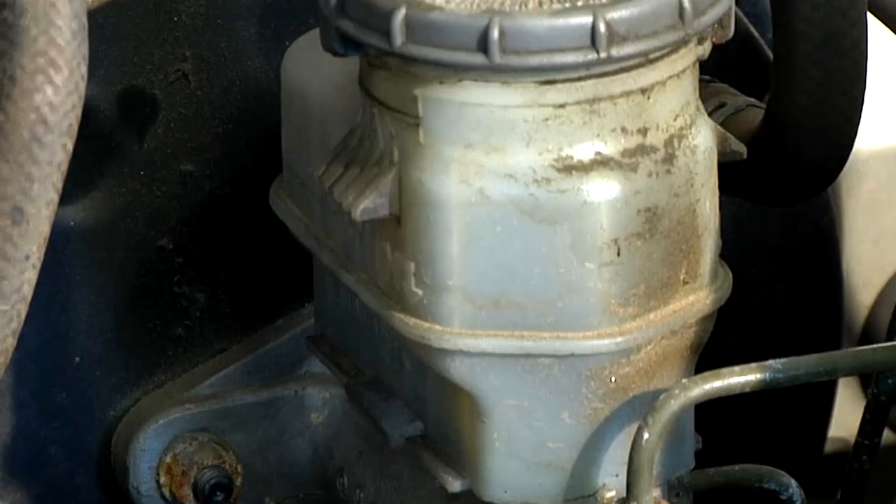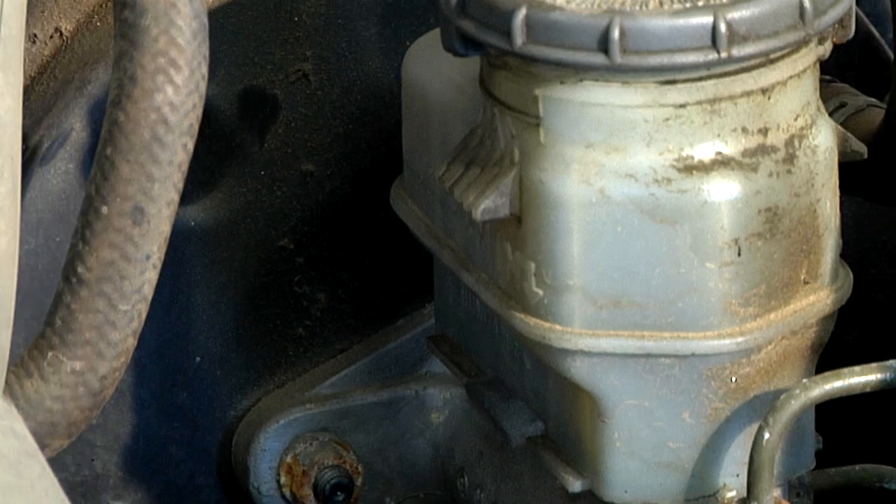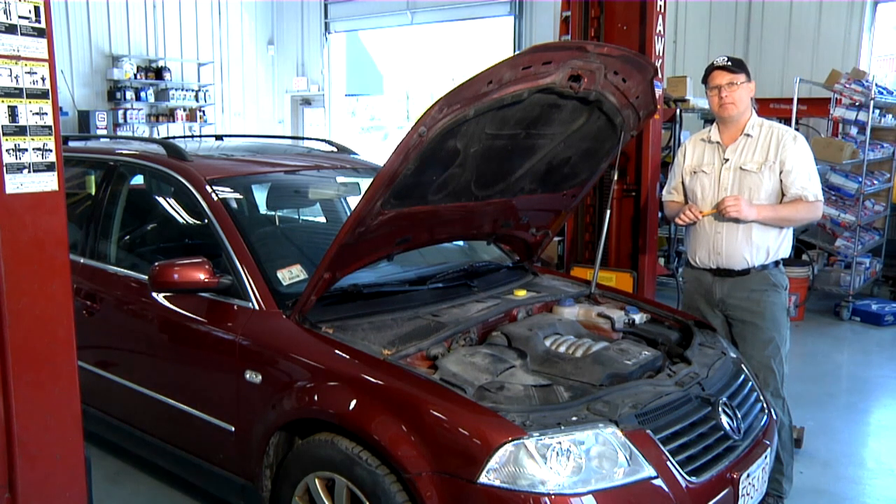These are a couple of symptoms to see if your clutch fluid line is leaking. I'm Bob Holcomb from Apex Automotive in Great Barrington, Massachusetts.